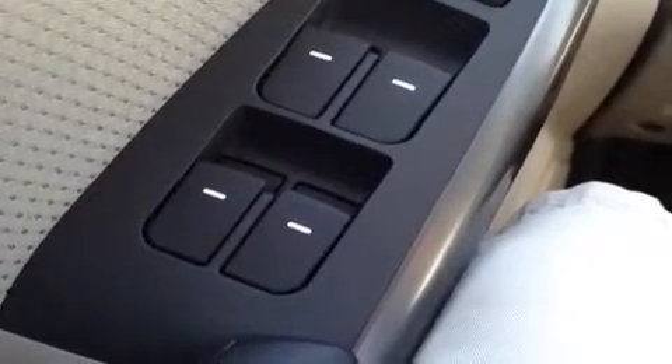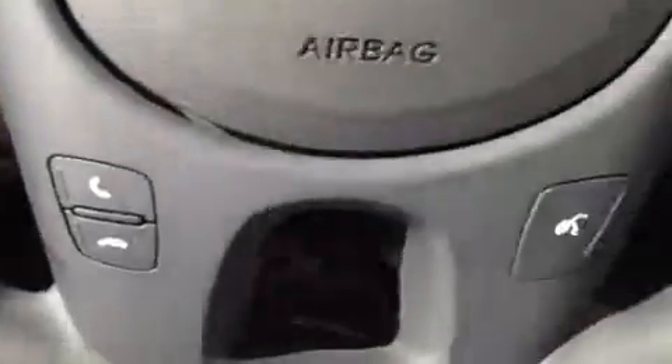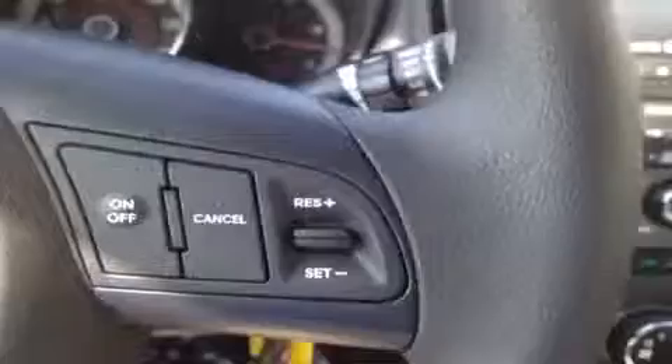We're here in the driver's seat where I have a bunch of great features to show you, starting with power windows, power locks, power mirrors, and power folding mirror control. Right up here we have the steering wheel mount stereo control, hands-free phone control, and the cruise control.